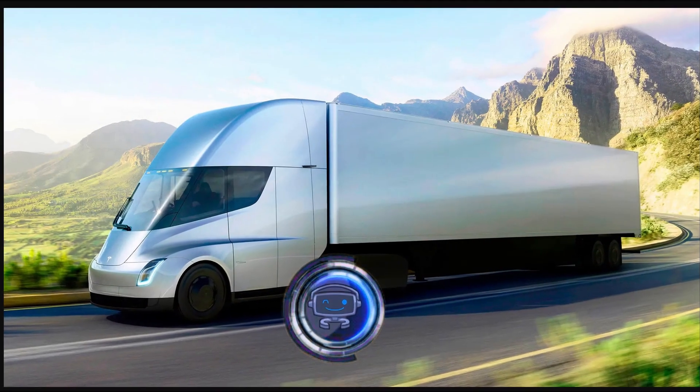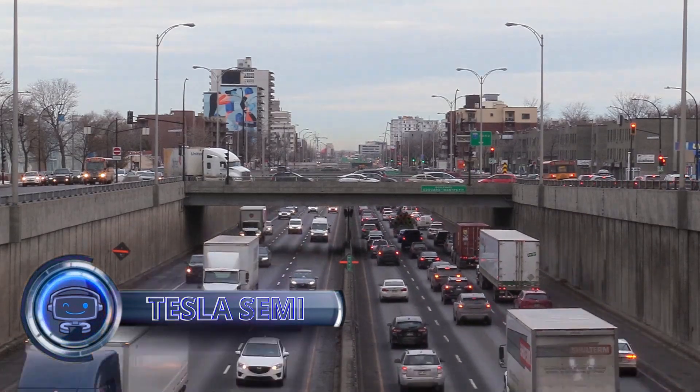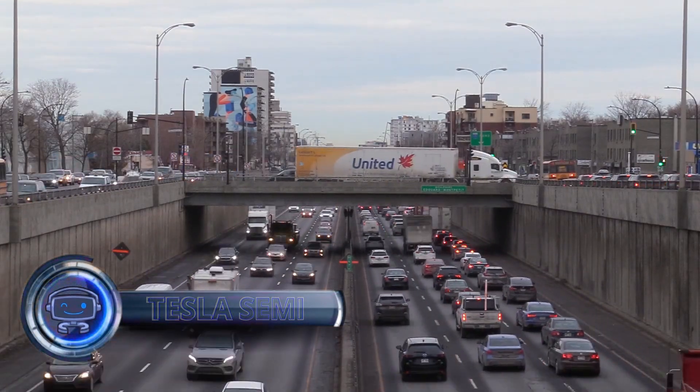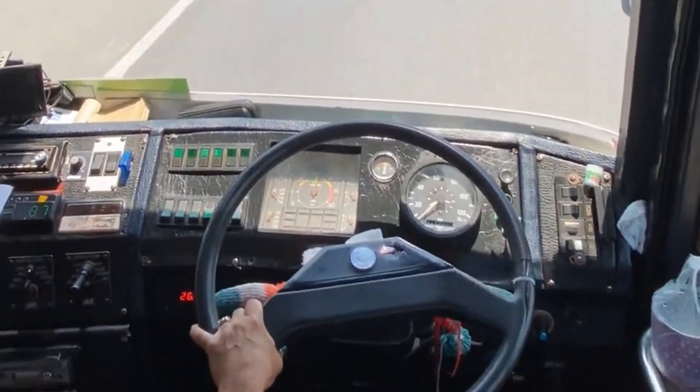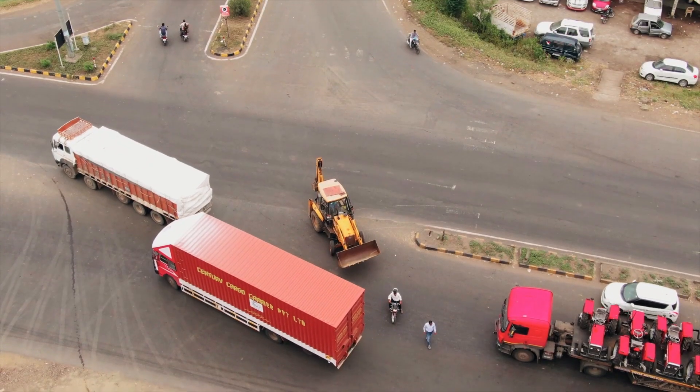Trucks are essential to business because they transport cargo from one location to another. They move finished goods from the producer to the retailer and occasionally carry manufacturing-related parts. As they transport commodities around the nation, truckers travel great distances.